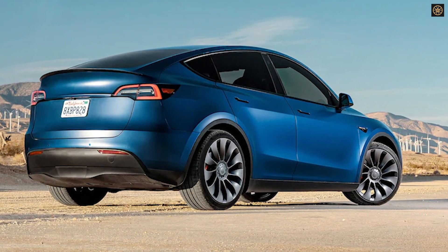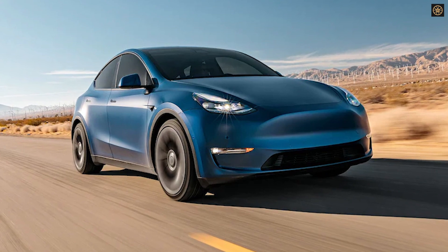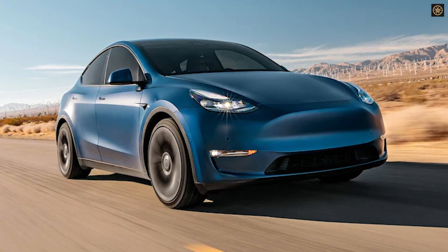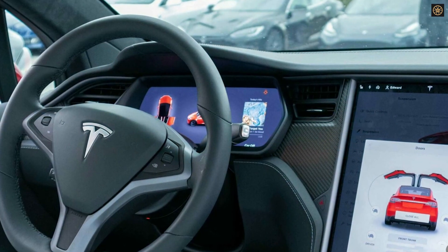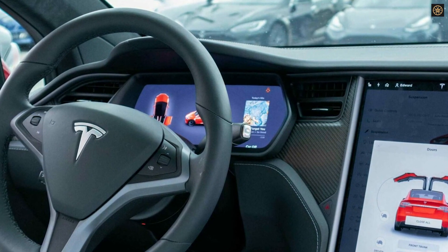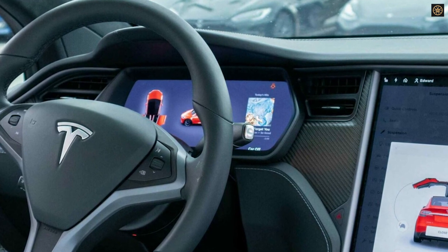If this hack spreads, Tesla's options to counter it include replacing the physical MCU or checking for hacks during service visits. The automaker might replace the MCU without permission and charge the owner, or resort to bricking cars via OTA updates. The situation remains fluid and Tesla's response will be closely monitored.